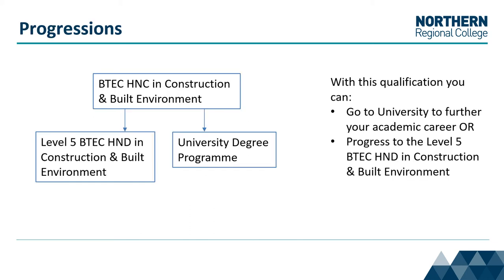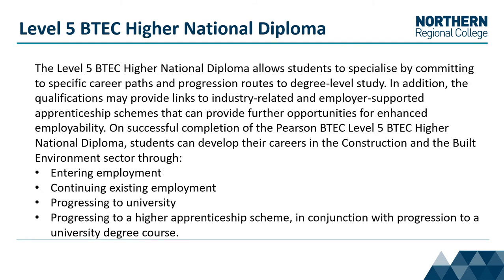With this qualification you can go to university to further your academic career, or progress to the Level 5 BTEC HND in construction and built environment. The Level 5 BTEC HND allows students to specialise by committing to specific career paths and progression routes to degree study level.